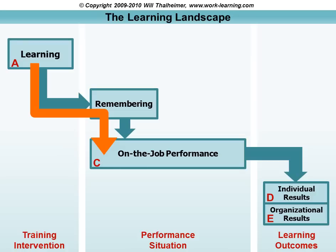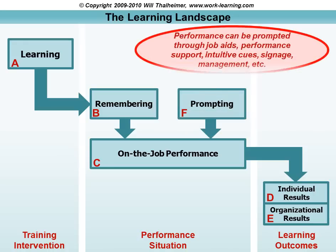But if we're honest with ourselves, we know that that's not the only thing, and we have to add to the basic causal flow. We need to add prompting mechanisms — things like job aids, performance support, intuitive cues built into our equipment or tools, signage, management oversight — the things that prompt people to perform, perhaps aligned with the training intervention, perhaps not. You can use them together, but they don't have to be.